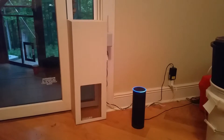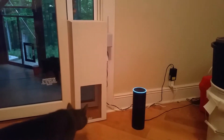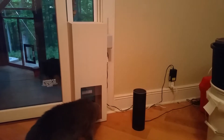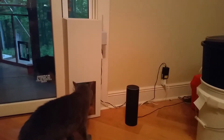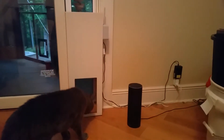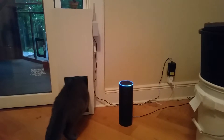Alexa, trigger open cat door — sending that to it. Hey YouTube, here's my automated cat door that's Alexa-enabled.